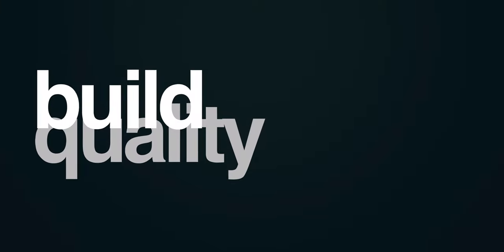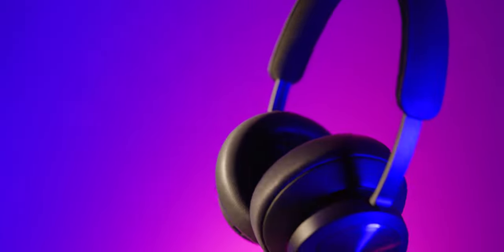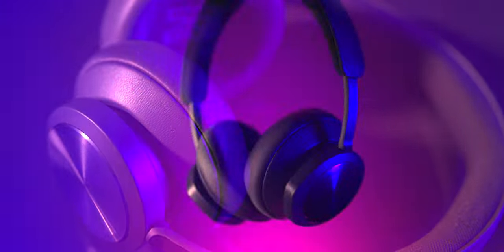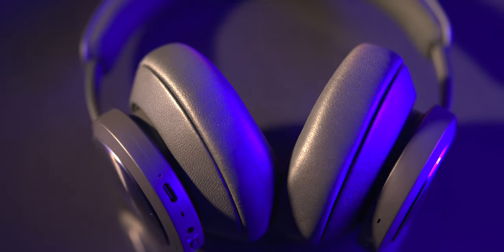On the build quality side, this is where the Portals really shine, since all the materials are high quality — from the breathable bamboo fiber headband that is light but extremely durable, to the premium calfskin leather earcups. This headset was built with comfort and extended gameplay in mind.